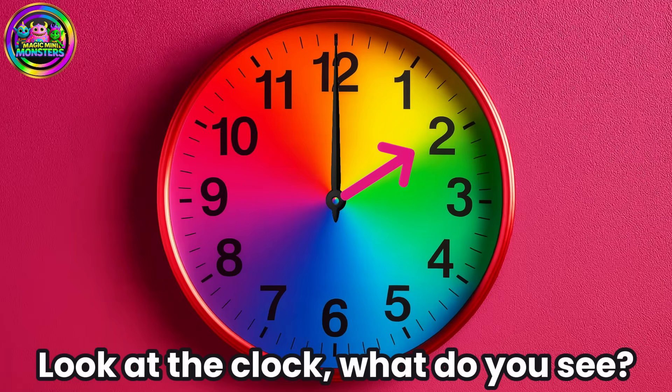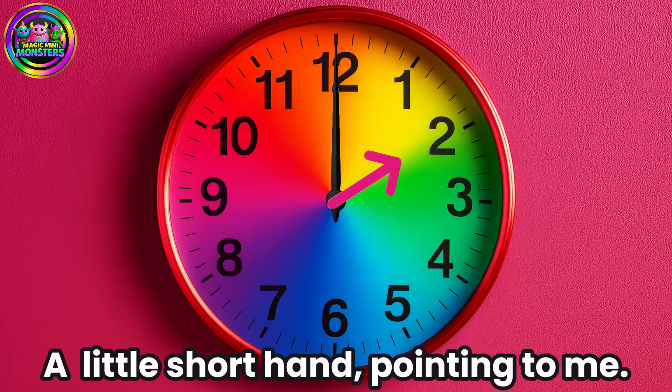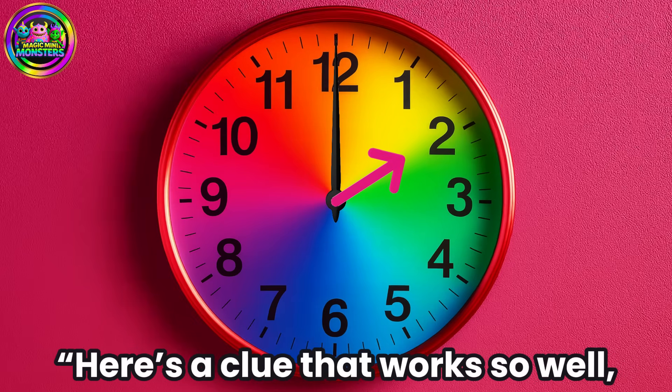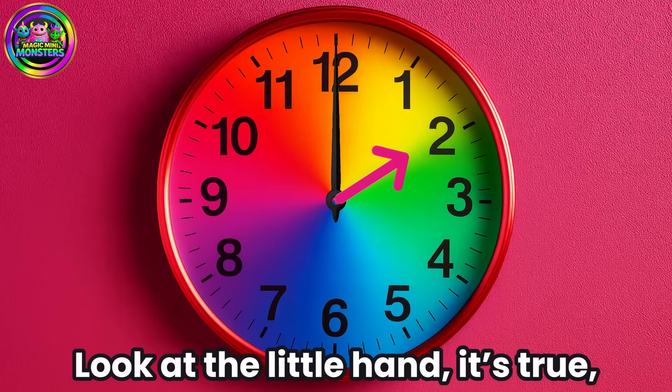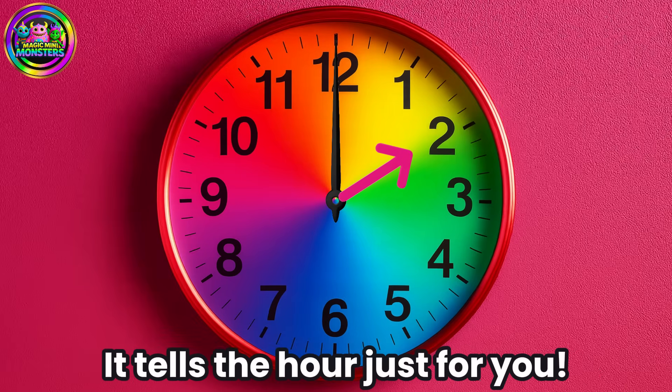Look at the clock, what do you see? A little short hand pointing to me. Here's a clue that works so well: when the big hand's on the twelve, look at the little hand — it's true, it tells the hour just for you.